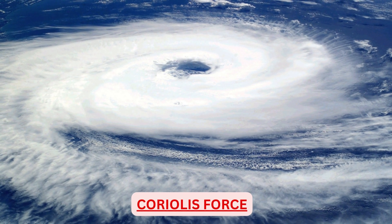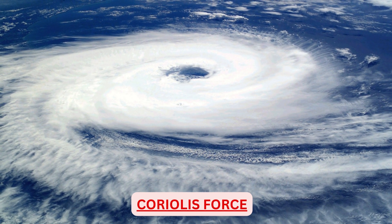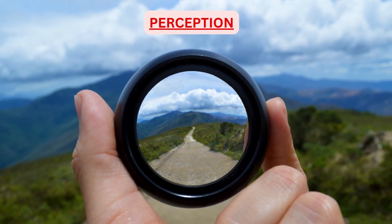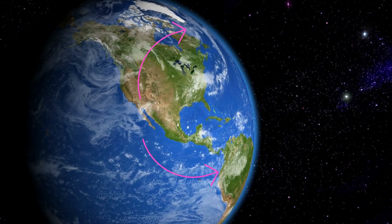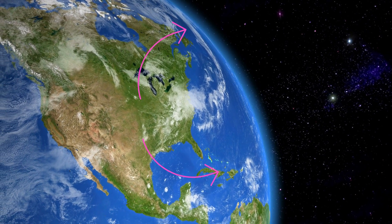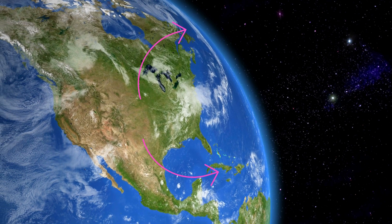What is Coriolis force? Is it a force at all? Well, the answer is no. There is no force — it is a perception of an observer on earth due to rotation of the earth. Due to rotation of the earth, we observe that any object moving freely in space in the northern hemisphere appears to shift to the right, and in the southern hemisphere it appears to shift to the left.